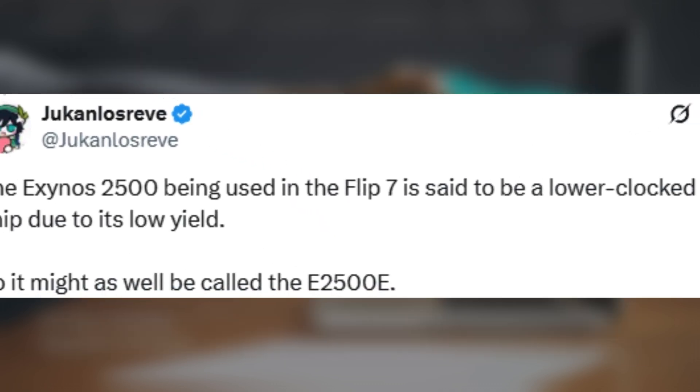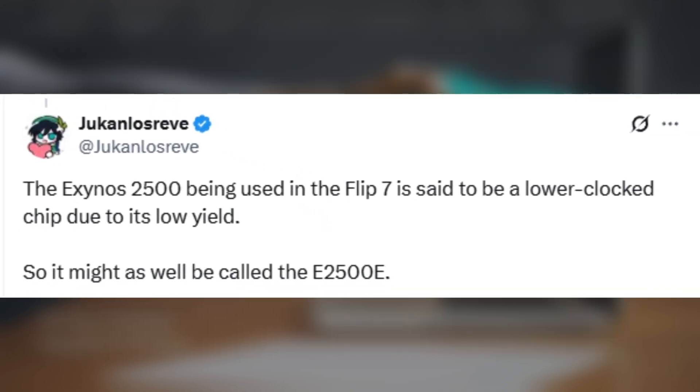Ex-leaker Jukhan Losariv suggests the Flip 7 might actually pack an Exynos 2500E, a slightly nerfed version of the standard chip. Either way, this marks the first Galaxy Z foldable to ship with Exynos silicon.